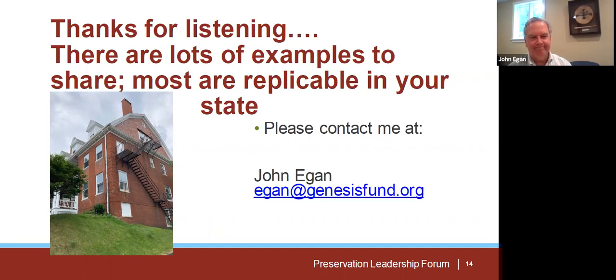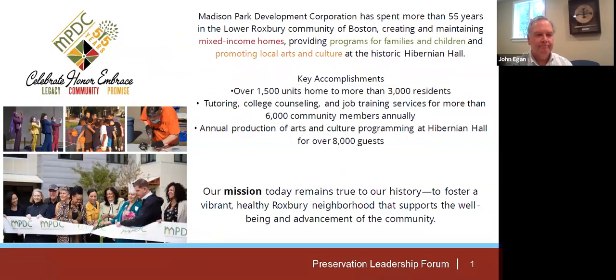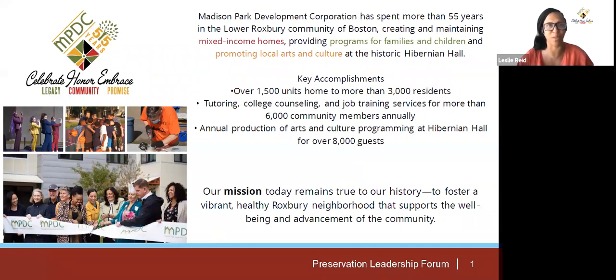Good afternoon, everyone. My name is Leslie Reed and I have the pleasure to work for Madison Park Development Corporation. We were actually founded 55 years ago, before community development corporations were formally recognized in Massachusetts. We've spent 55 years in the Lower Roxbury neighborhood of Boston creating and maintaining mixed-income homes, in addition to operating programs for families and children. I'm really pleased to talk about how the Massachusetts state rehabilitation tax credit has supported some of our work.